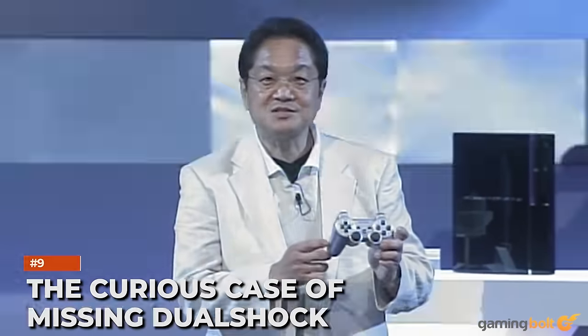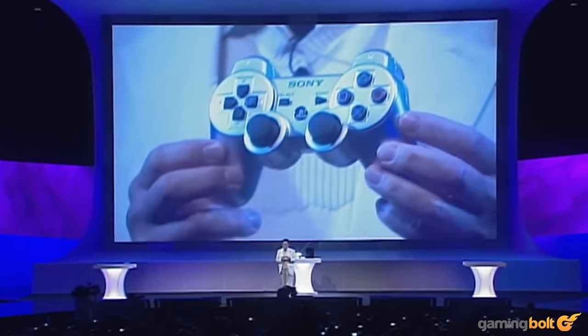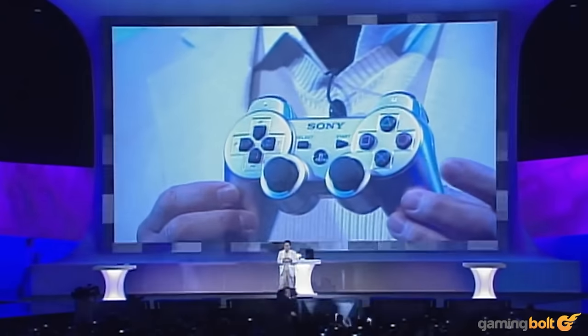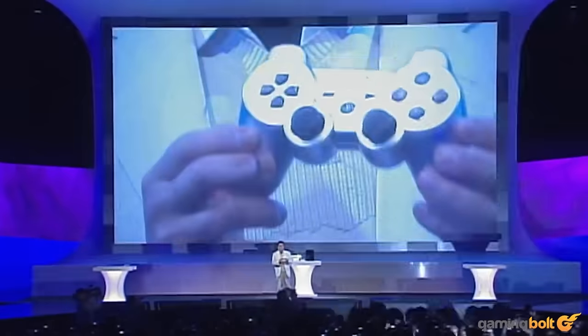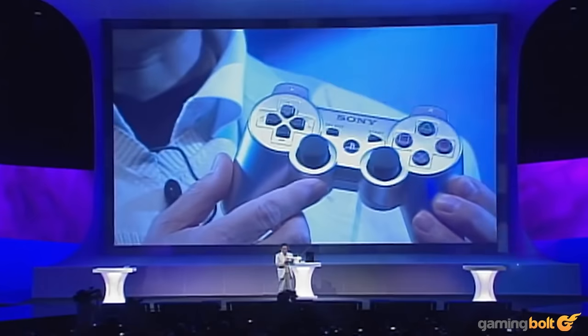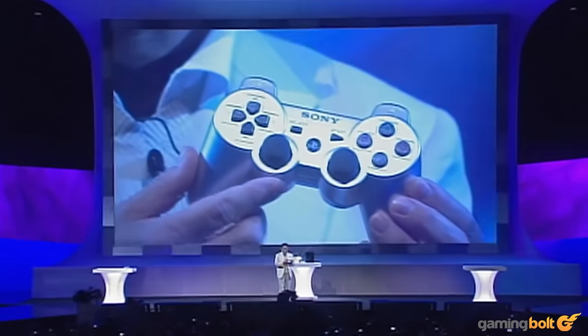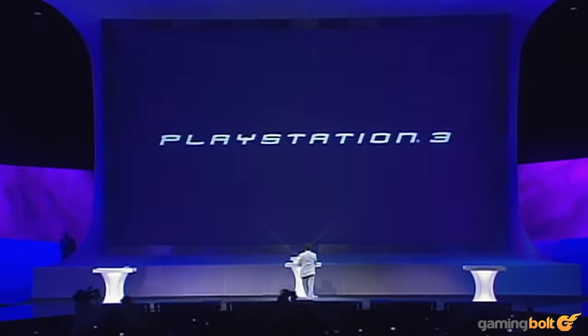The curious case of the missing DualShock. Sony launched the console with the 6-axis controller, which was surprisingly devoid of rumble motors. The reason was a trademark infringement claim against the use of vibration functionality in controllers, which was held by a company named Immersion. Once the legal battles were sorted out, rumble motors made a return with the DualShock 3 controller.